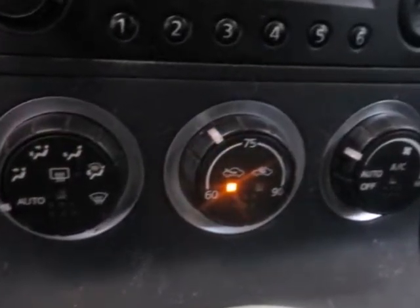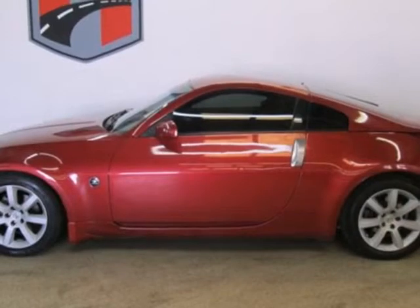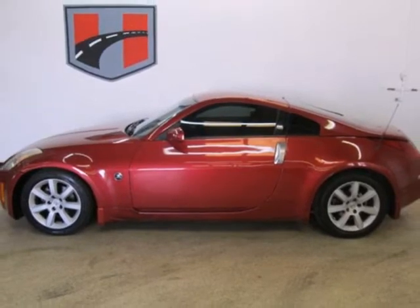The 350Z is an enthusiast car, pure and simple. With world-class performance and the perfect chassis, it makes no concessions to those who want the best of both worlds.